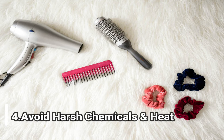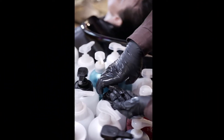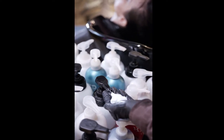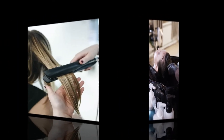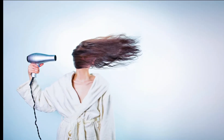4. Avoid Harsh Chemicals and Heat. Excessive use of chemicals from products and heat from styling can strip your hair of natural oils and cause damage, leaving it dull, dry, and brittle. Look for a natural shampoo and conditioner that is free from sulfates and other harsh chemicals. Avoid heat styling too often, and always use a heat protective spray to prevent damage.